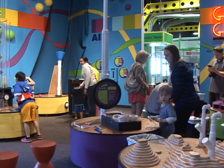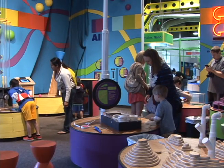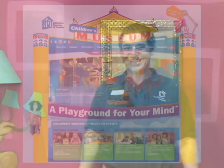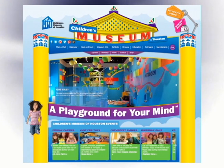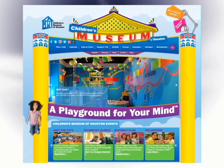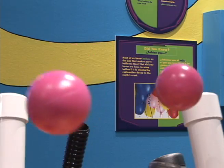This exhibit will be here for about a year, until January 2015. Definitely come out and enjoy our Got Gas exhibit — it's only going to be around for a year, and it'll be gone before you know it. We'll have a whole new exhibit for you to come and try out and enjoy. For more information on the Children's Museum of Houston, visit www.cmhouston.org. For Day Trips, I'm Kerry Gordon.